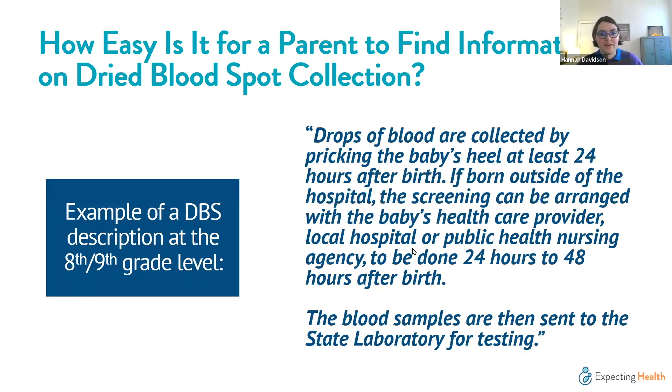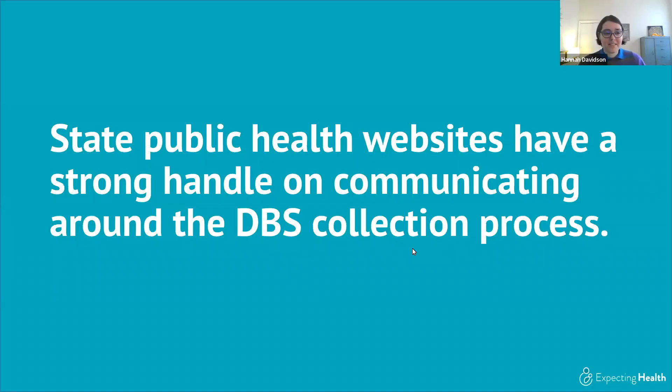To illustrate an eighth or ninth grade reading level example — not taken from any specific site, but representative of what you might see — a state public health website might describe the collection process like this: 'Drops of blood are collected by pricking a baby's heel at least 24 hours after birth. If born outside of the hospital, the screening can be arranged with the baby's healthcare provider, local hospital, or public health nursing agency to be done 24 to 48 hours after birth. The blood samples are then sent to the state laboratory for testing.' This is clear language giving parents what they need to know.